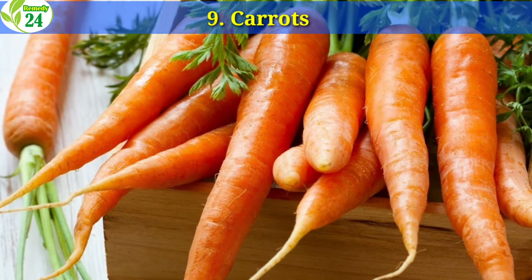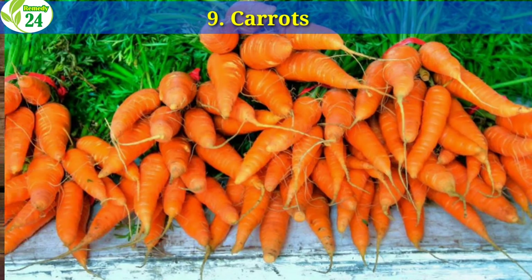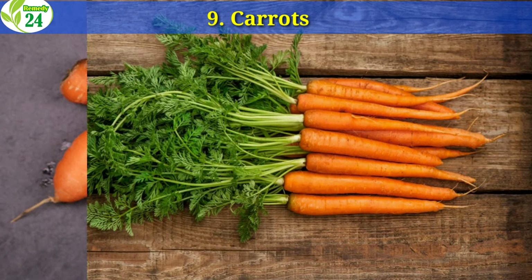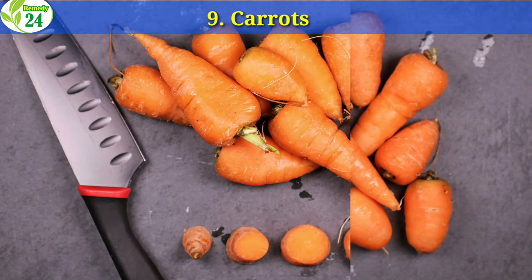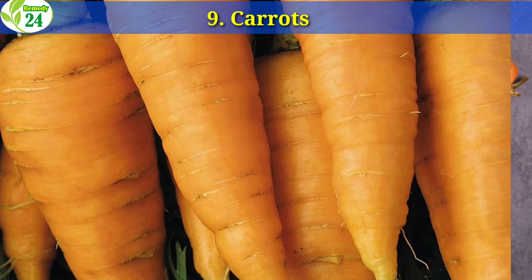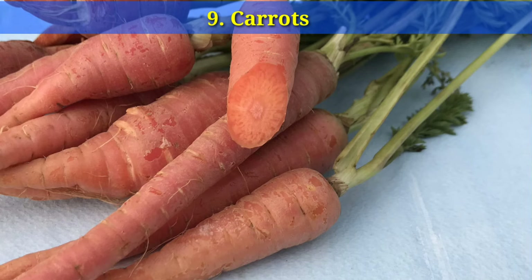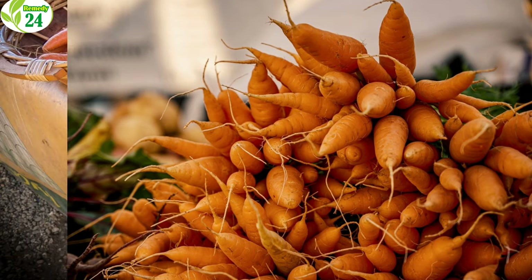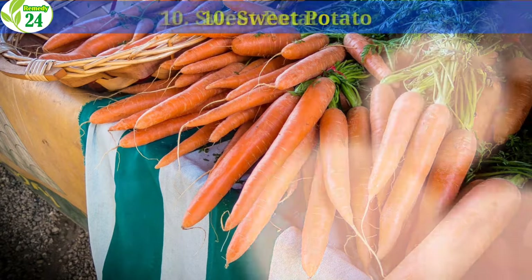9. Carrots. One cup of carrots provides 334% of the daily vitamin A requirement. The best way to preserve the nutrient content of carrots is to eat them raw, slice them on top of salads, or dip them in hummus. Just one medium carrot contains 10,191 IU of vitamin A. In one research article, the intake of yellow and orange vegetables was studied. Participants who ate one serving per day had healthier bone mass than those who ate less than one serving per day.